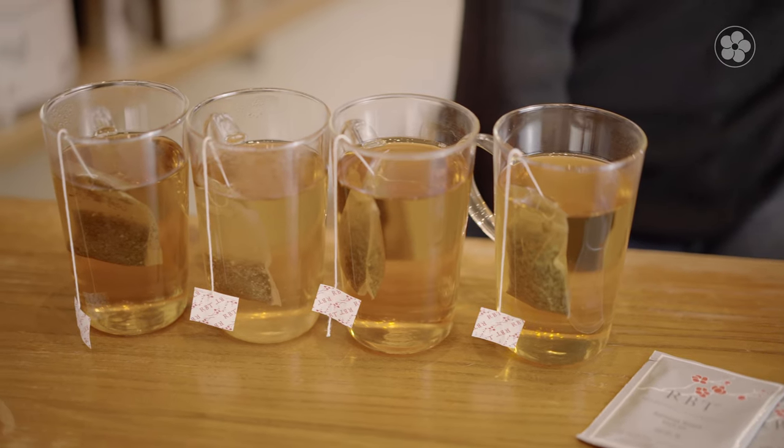For our caffeine-free teas, we offer herbal chai and our classic peppermint rose. Both of these are great for the evening, or for people with sensitivity to caffeine.